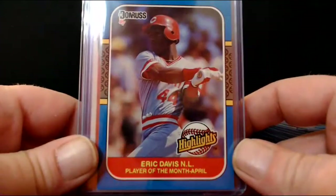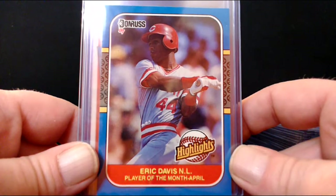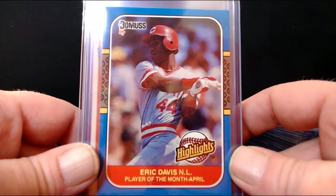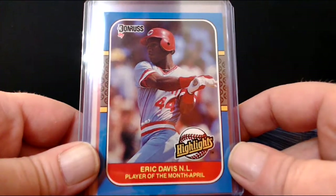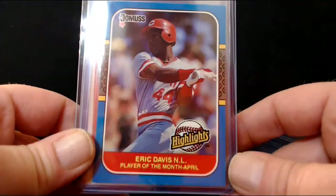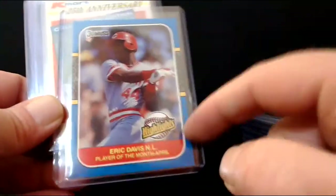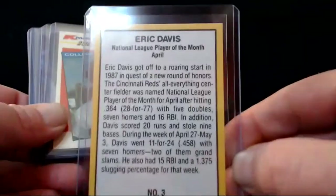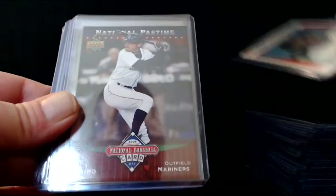Eric Davis — there are few guys in the history of baseball with as much pure athletic talent. If it weren't for some really freak injuries — lacerated kidney, cancer — this guy battled some awful stuff. He would have gone down as one of the best players in the history of the game. He would have been a 30-30 guy for a long time. He went 50-50 over the course of 162 games. The '87 Donruss with the border I like a lot.